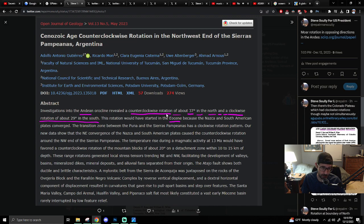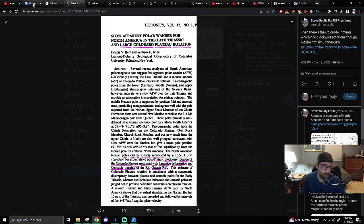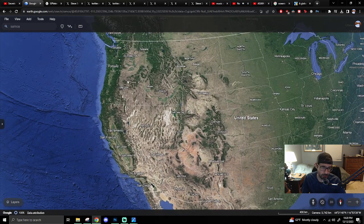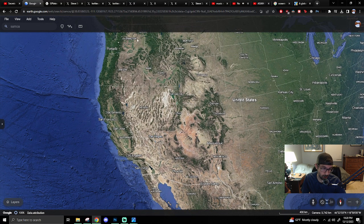Andean counterclockwise rotation of about 37 degrees in the north and clockwise rotation of about 29 degrees in the south. Then the large Colorado Plateau rotation — so we had clockwise, counterclockwise, clockwise, like gears. Clockwise, and then going down counterclockwise, and then going down clockwise. The Colorado Plateau has a 13.5 ± 3.5 degree correction for accumulated post-Triassic clockwise rotation, associated with Laramide deformation and the Cenozoic opening of the Rio Grande Rift.